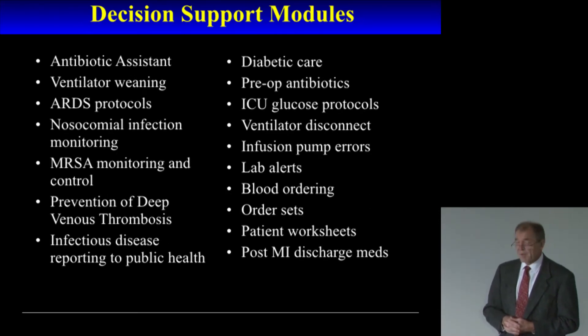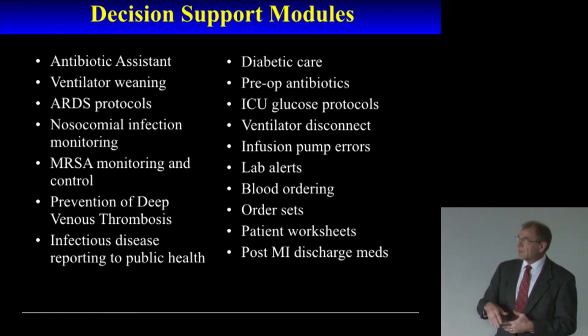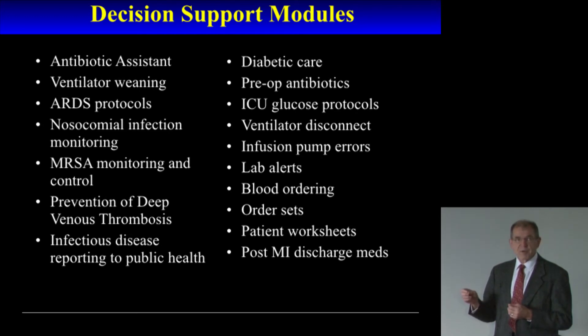These are some of the advanced decision support programs that are running every day on every patient in the hospital. Each of these programs has been shown to provide higher quality care and to decrease the cost of care. The total number of these kinds of processes that we have is about 150 or so. Each of these takes time to develop the actual computer code, to install it in a clinical environment, to teach clinicians to use it, to modify the program so that it's more accurate, and then to prove that you're changing outcomes and improving the quality of care.